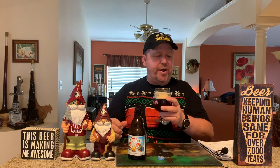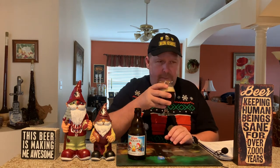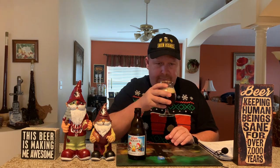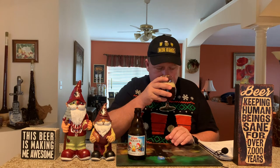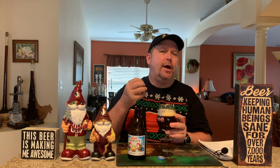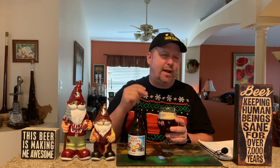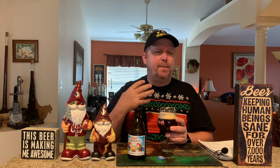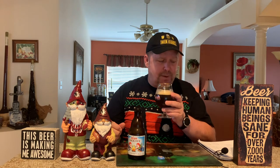So right off the bat I get almost like a brown sugar. Definitely some fruit — like dark fruit. Definitely malty. And then you do smell that good Belgian yeast that I always talk about. I can smell that instantaneously. Some people don't really get that smell, but I can smell it every time I have a good Belgian beer. It's one of the first smells I pick up.